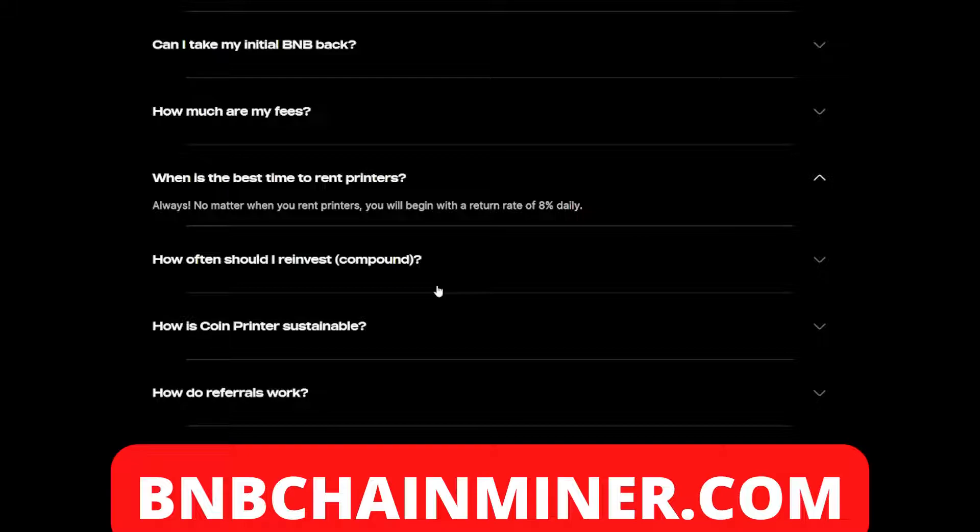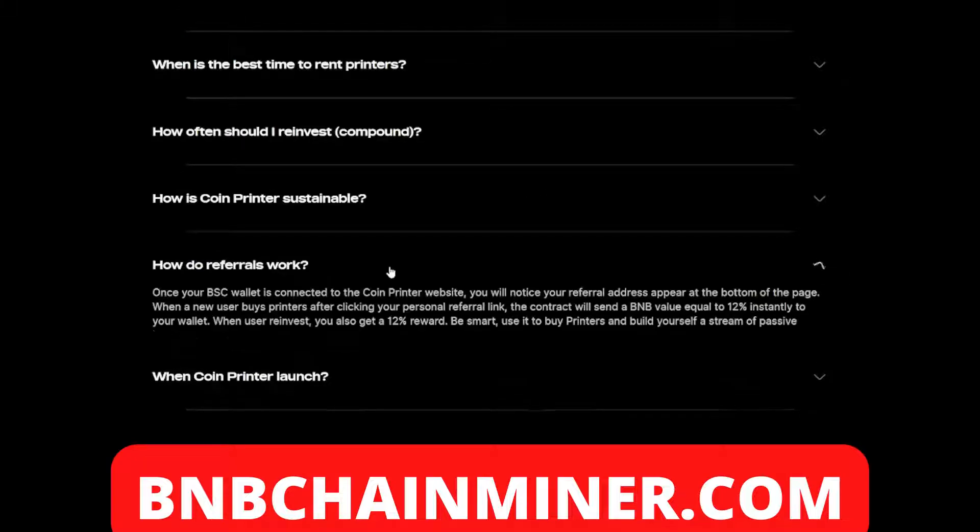When is the best time to rent printers? Always. No matter when you rent printers, you'll begin with a return rate of eight percent. At any point during the day you are able to rent printers, which will earn you a minimum of eight percent.